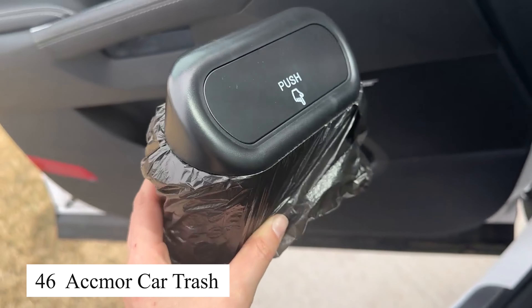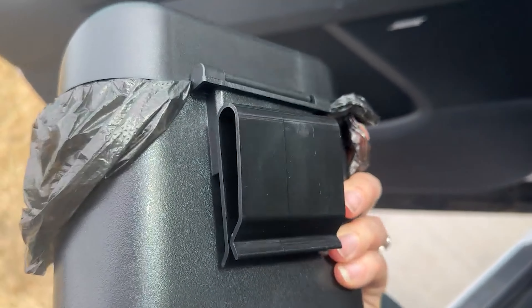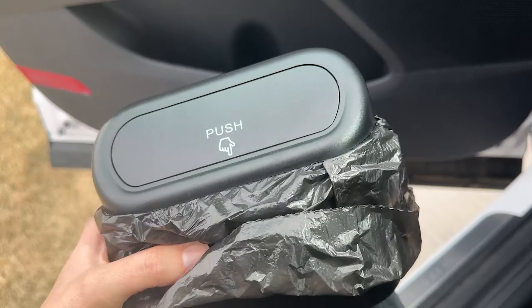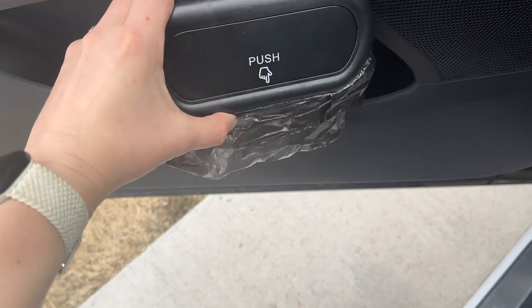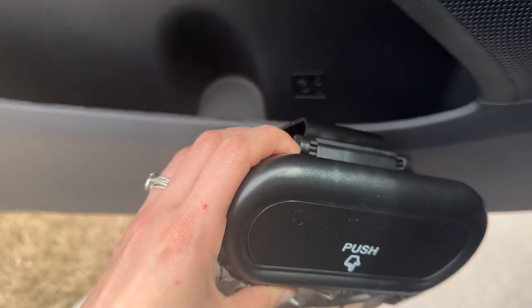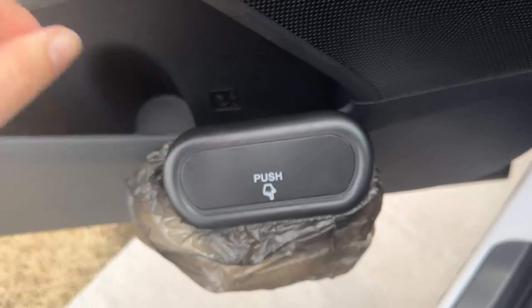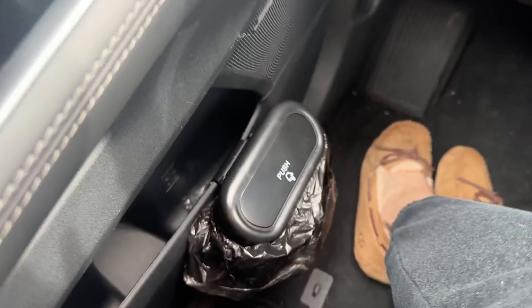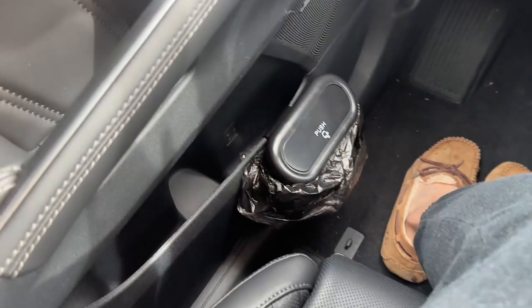The Ackmore Car Trash Bin helps me keep my car tidy and free of clutter. Its compact design is still large enough to hold all kinds of small trash like tissues, water bottles, or plastic bags. The sealed lid ensures that no odors escape, keeping the car's interior fresh and clean. The adjustable strap makes it easy to hang the bin from a seat or place it anywhere in the car. This is a must-have accessory for anyone who values a neat and organized car interior.